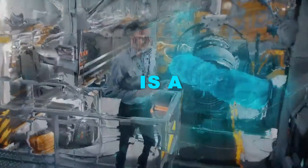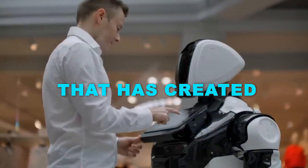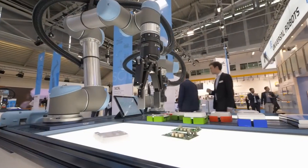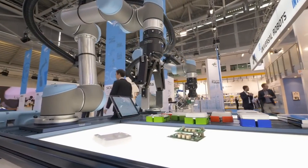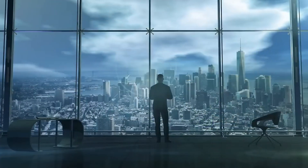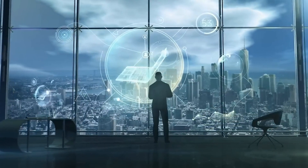Artificial intelligence is a transformative force that has created numerous opportunities for businesses, regardless of their size or scope. Its ability to provide profound insights and enhance operational efficiency is unparalleled.